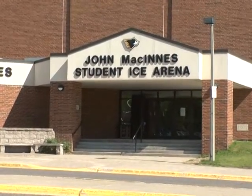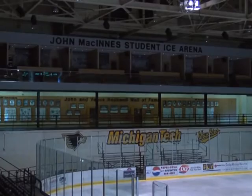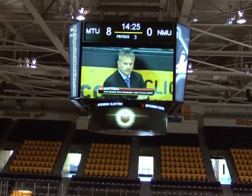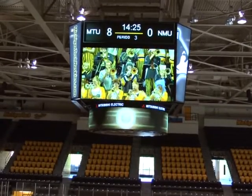This hockey season, fans at the John McKenna Student Ice Arena will see the Michigan Tech Huskies in a whole new way. The university has introduced a new 8,000 pound video scoreboard high above center ice.